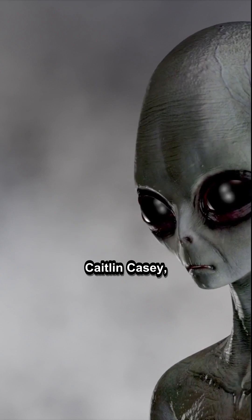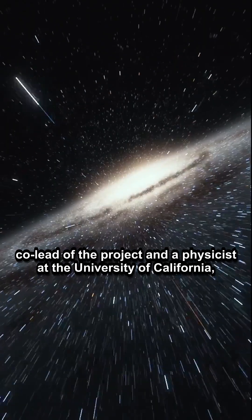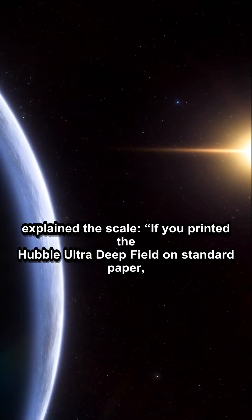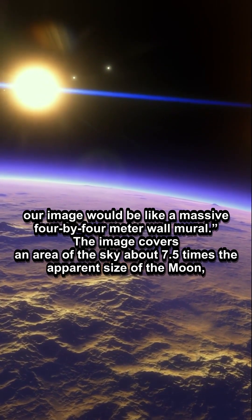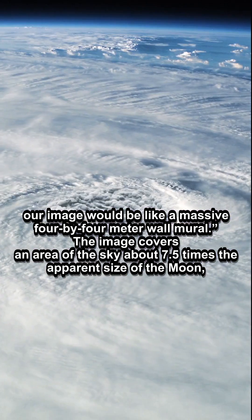Caitlin Casey, co-lead of the project and a physicist at the University of California, Santa Barbara, explained the scale: "If you printed the Hubble Ultra Deep Field on standard paper, our image would be like a massive 4x4 meter wall mural." The image covers an area of the sky about 7.5 times the apparent size of the moon.